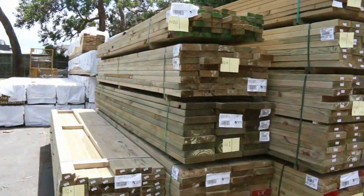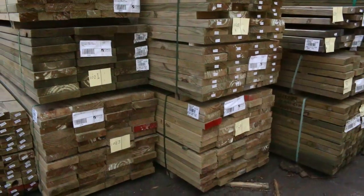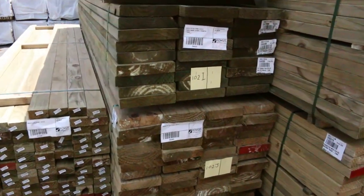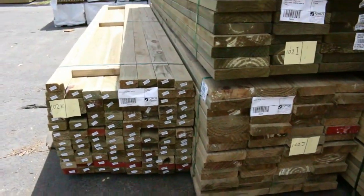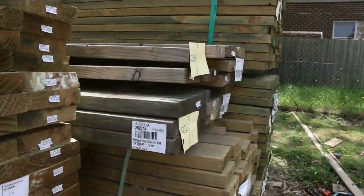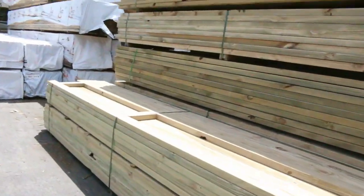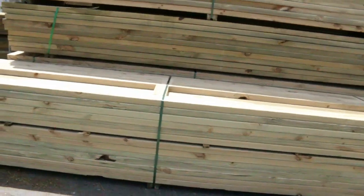A heap of treated pine has come in once again. We've got some 190 by 45, some 140 by 45, also 240 by 45 — that one's lot 102i, a late entry. Lot 102b is a small pack of 290 by 45 treated. Also some more 90 by 45 — there's a pack of 3.6-meter lengths at lot 102k. Nice fresh stock.